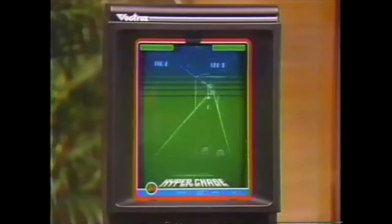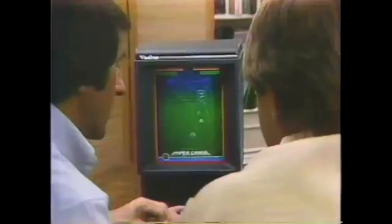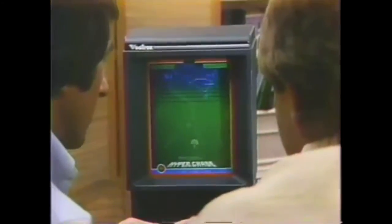From the Vectrex commercial with Jackie Stewart: 'You really get the feel of Grand Prix racing with this Vectrex video game. All Vectrex cartridges take you to the limit because Vectrex is the high-performance video game machine — portable with a built-in screen and vector graphics, sharper, faster, more responsive than ordinary TV graphics. Vectrex: the high-performance video game machine.'